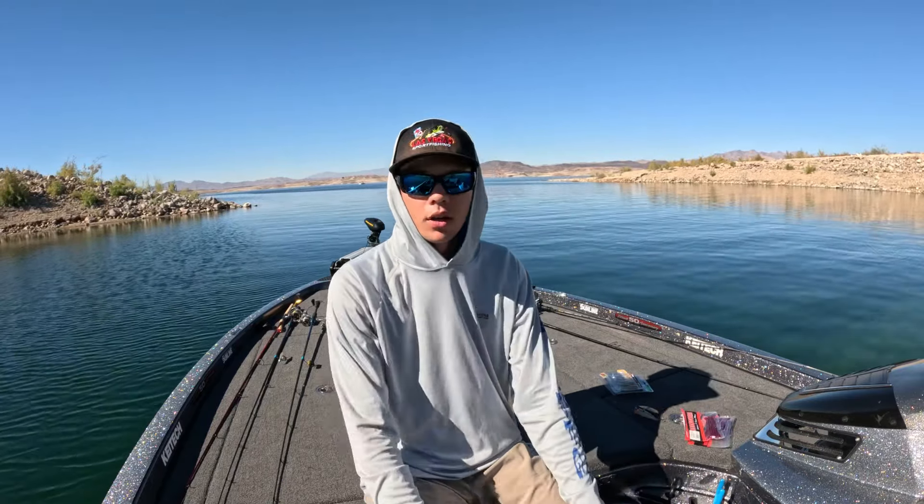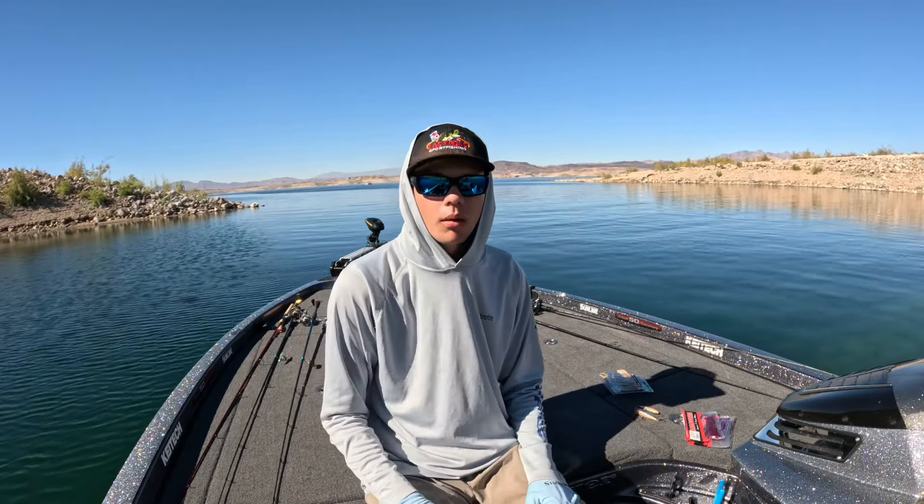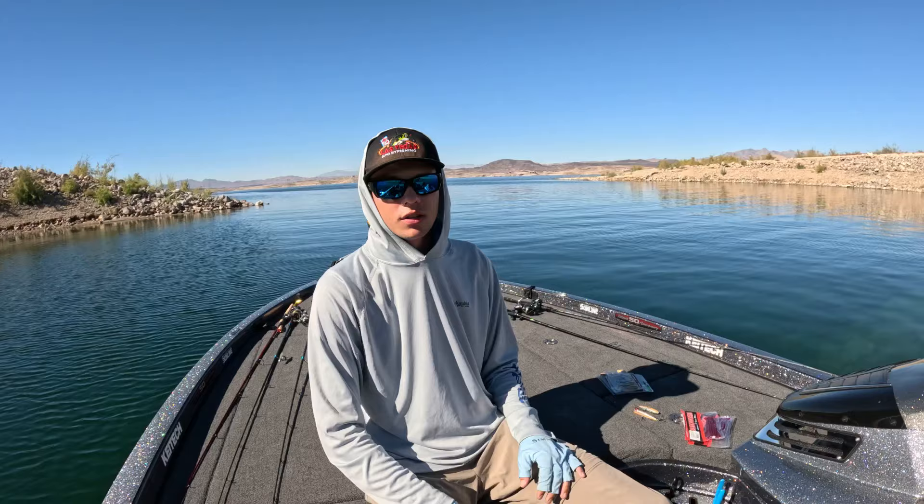Especially this time of year, when the sun gets up and it's still hot in these afternoons, fishing those finesse baits deeper in the water column — 20, 30, 40 feet — is a really effective way to catch these fish.